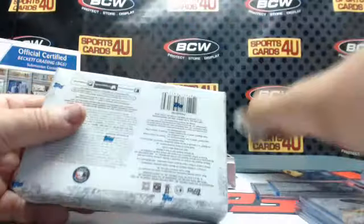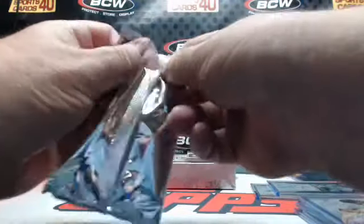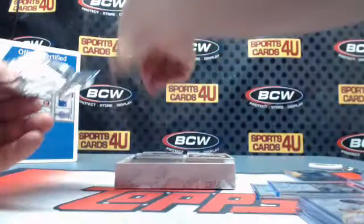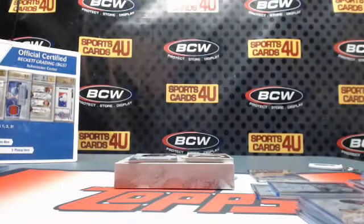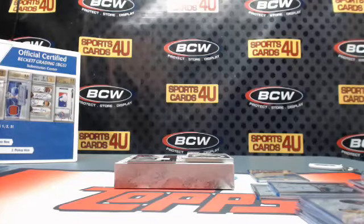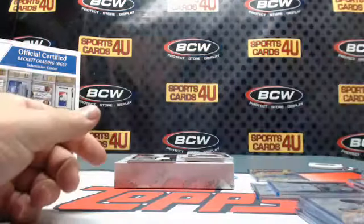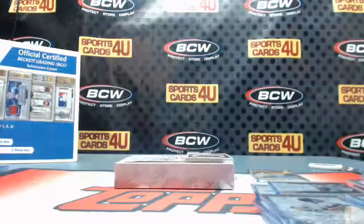And the last box of the break — Box 12. More action. Autograph for the Braves — Chipper Jones, 43 out of 50. Autograph for the Mets — Noah Syndergaard, 190 out of 199. Game-use memorabilia for the Red Sox — Roger Clemens, 268 out of 399.